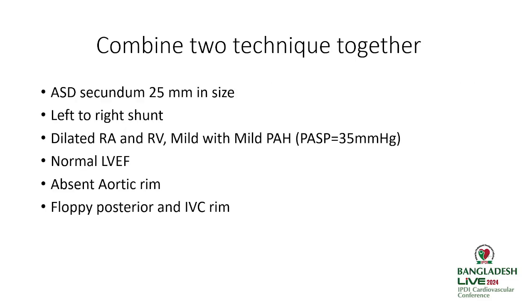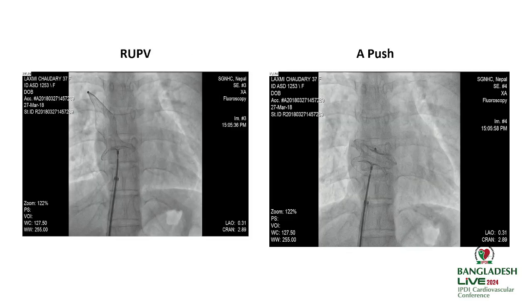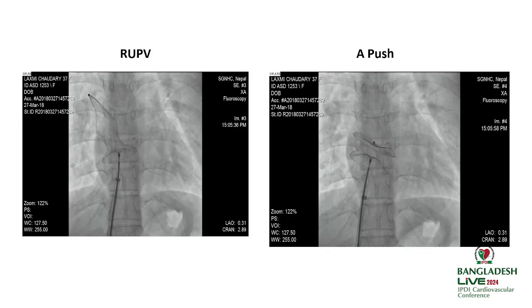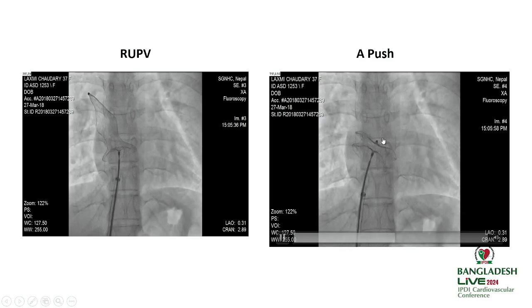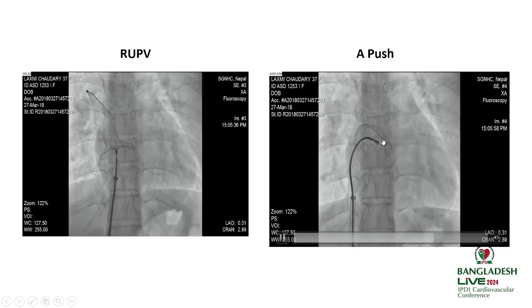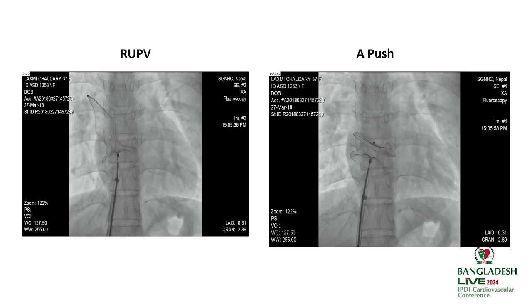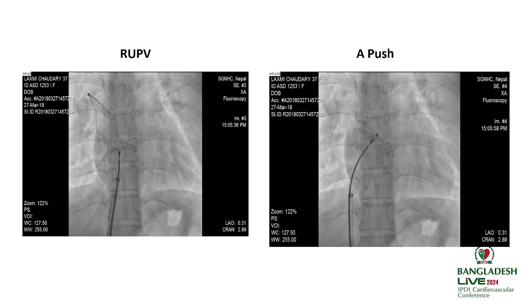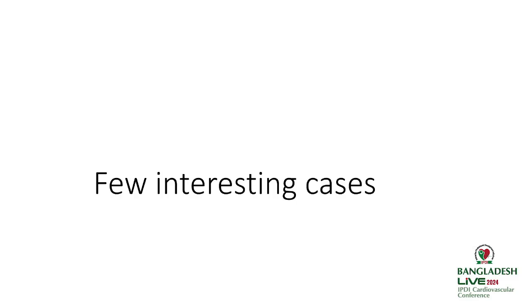Sometimes two techniques need to be combined. In one case with floppy rims — seen in the four-chamber and short-axis views — we started with the right upper pulmonary vein technique. When the anterior-superior rim prolapsed toward the RA, we pushed it back toward the LA, allowing the device closure procedure to be completed successfully.